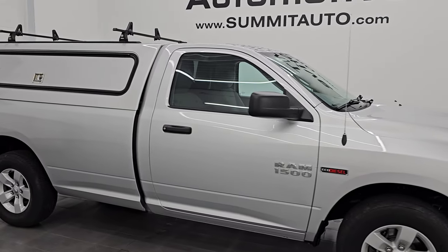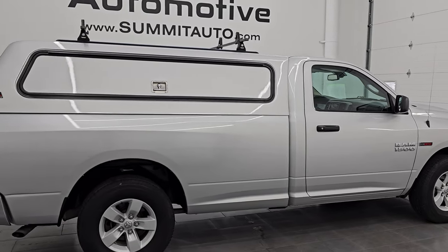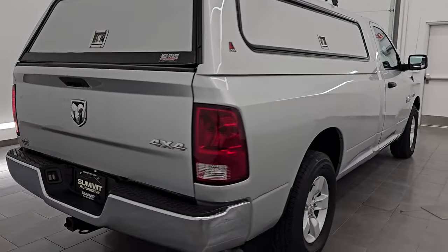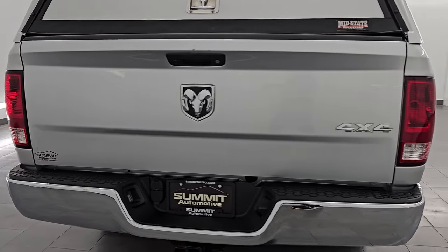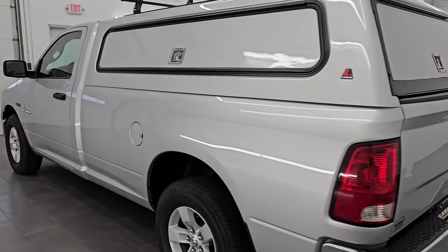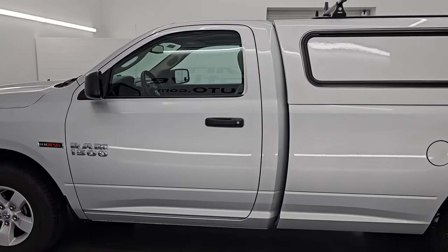Hey this is Brett, hope everybody's having a great day out there today. I am super excited to go over this really clean 2018 Ram 1500 regular cab long box Tradesman package. This is stock number 14940Z. I am here at Summit Automotive in Fond du Lac, Wisconsin, your new and used light duty truck and Ram headquarters.